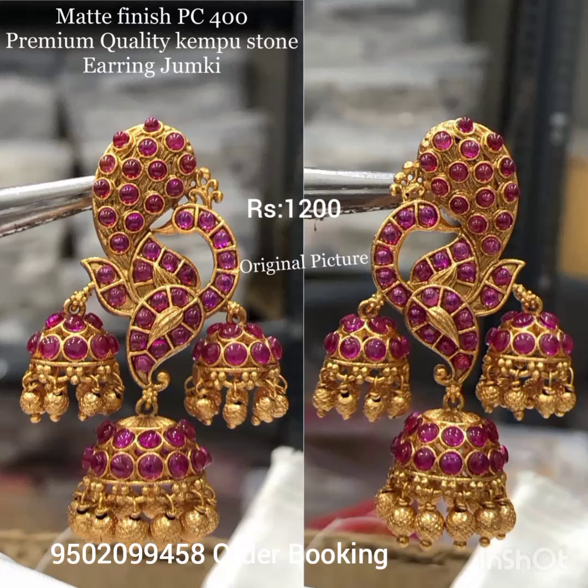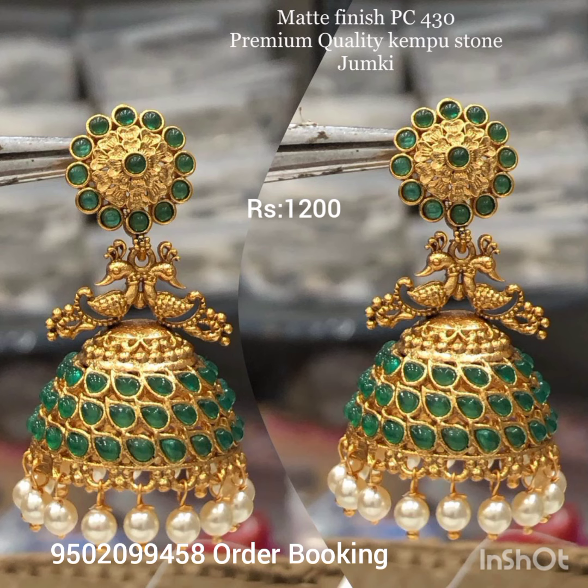Hi friends! Welcome to latest trends. Today we are looking at beautiful 1g gold Jumkas designs. I am looking at this Jumkas design — it is a beautiful design.